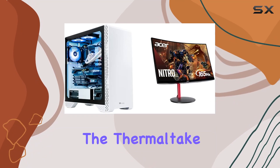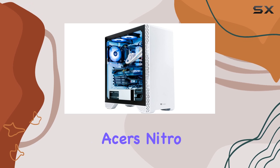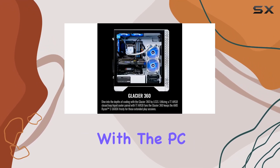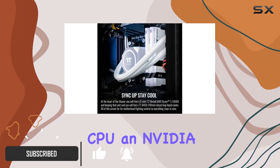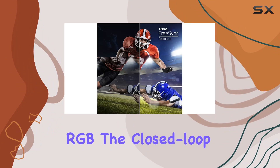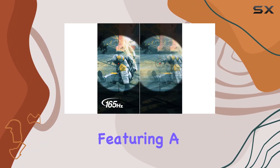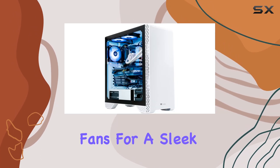Today, we're diving into the Thermaltake Glacier 360 liquid-cooled PC paired with Acer's Nitro 27-inch gaming monitor. Starting with the PC, it packs a punch with the AMD Ryzen 5 5600X CPU, an NVIDIA GeForce RTX 3060 — brand may vary — and 16GB Tough RAM DDR4 RGB. The closed-loop liquid cooling ensures optimal temperatures, featuring a 240mm radiator and 3 ARGB fans for a sleek look.